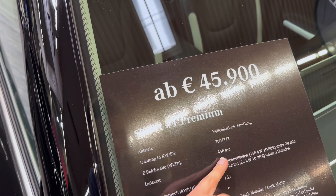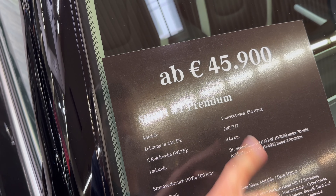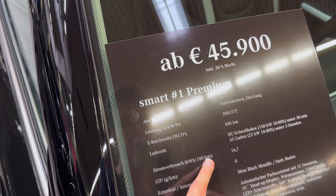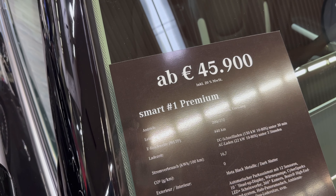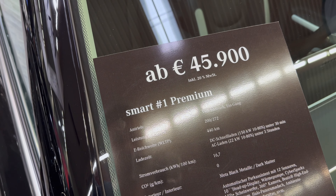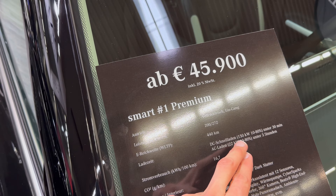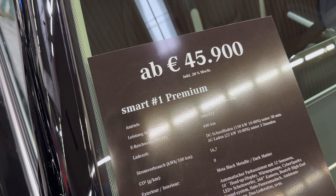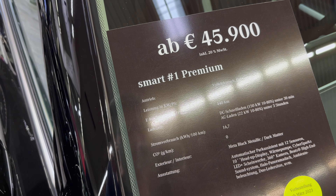So 200 kilowatts — there's 75 on the back, but I think the real power is 200 kilowatts or 272 horsepower. WLTP range: 440 kilometers — even if the real range is 340 kilometers, that would be quite good. DC charging at 150 kW, 10 to 80% in 30 minutes. AC up to 22 kW — a fast onboard charger, 10 to 80% in under three hours. Power consumption: 16.7 kilowatt-hours per 100 kilometers — that's pretty good.